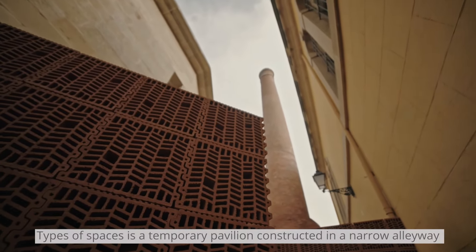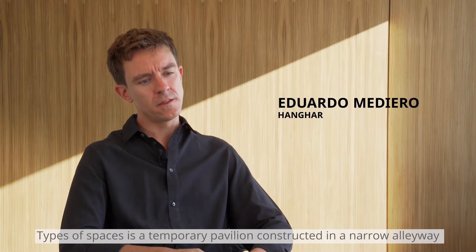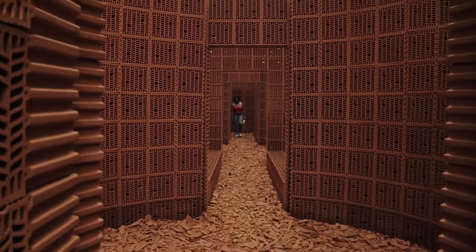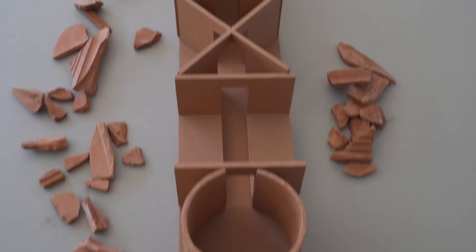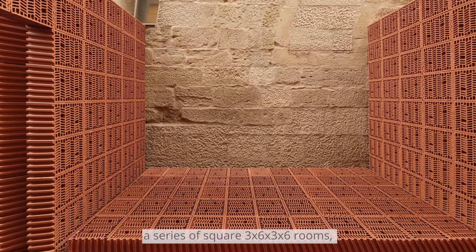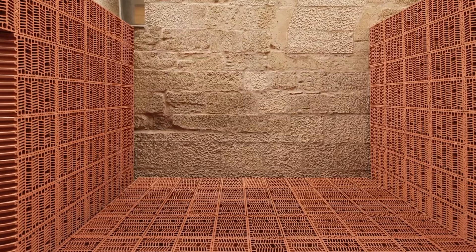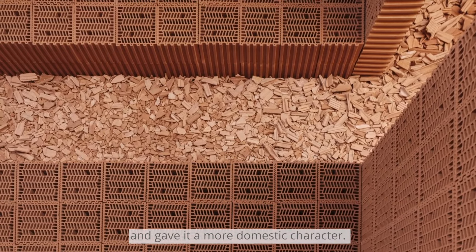Types of Spaces is a temporary pavilion constructed in a narrow alleyway of what used to be the former tobacco factory of the city. The project restores the site to its former built condition by introducing a series of square 3x6 by 3x6 rooms, articulating the passageway's interior and giving it a more domestic character.